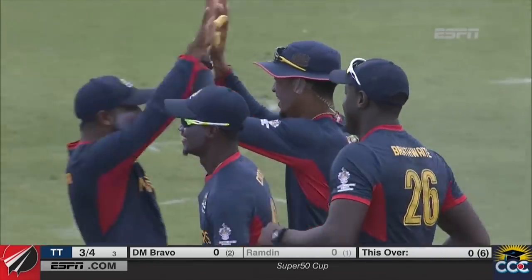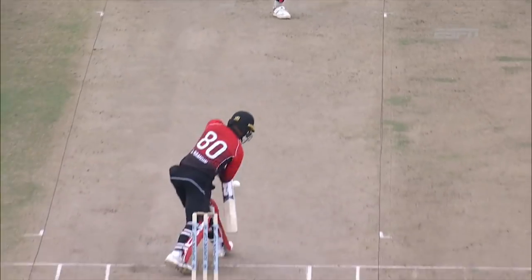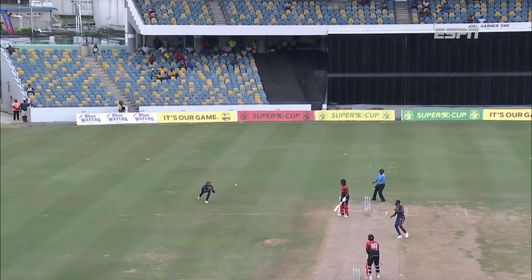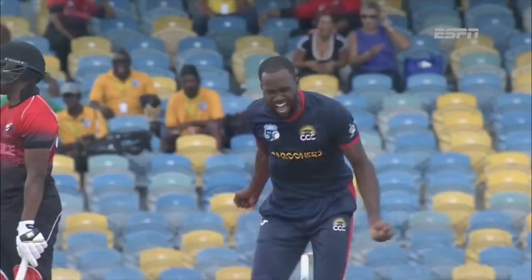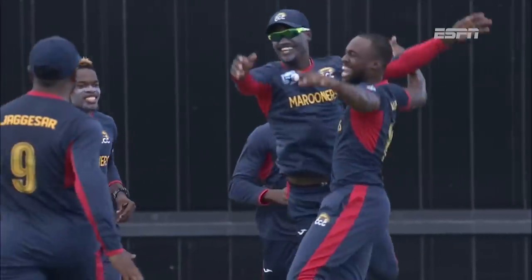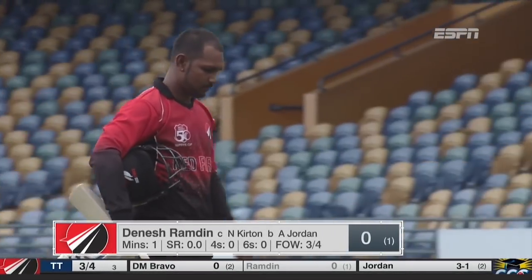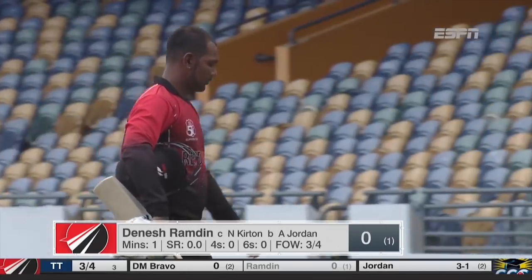This is a dream start. Dennis Ramdin the captain pushing at the delivery and a diving catch - beautiful catch inches off the ground. Good captaincy bringing that man in very tight so he can get that spooned catch. Look at the elation, look at the celebration! Dennis Ramdin has to go for a golden duck. Four for three - the Trinidad and Tobago Red Force.